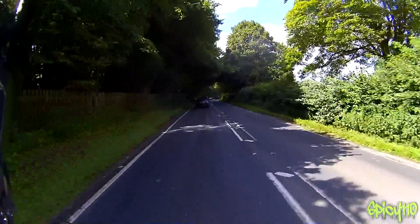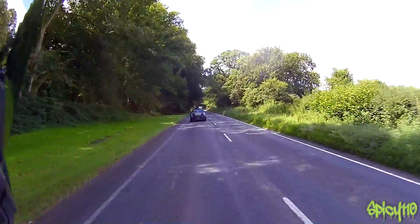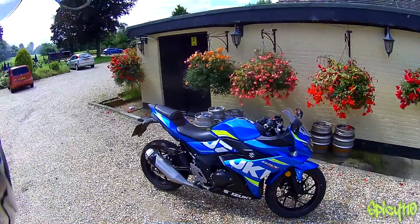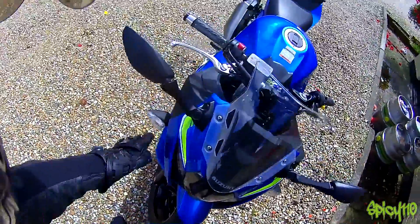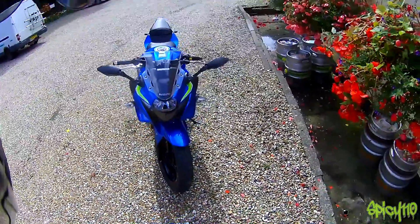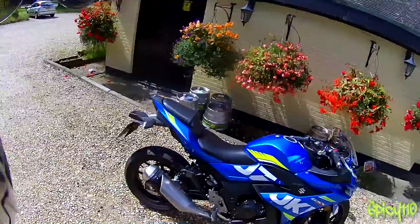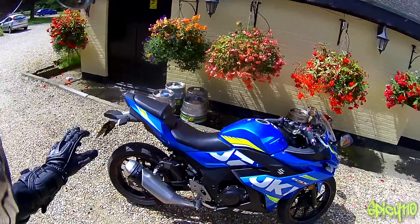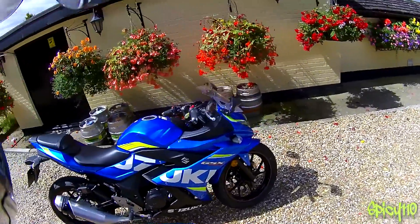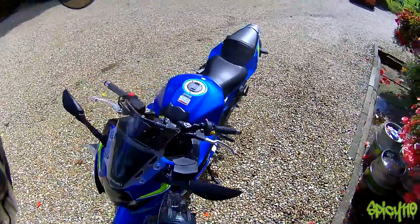I don't know what insurance group it's in but I'd imagine it's a relatively low one. Your tax on this — what's it currently at, £38 a year? Come on, as a 250 that looks great. I personally think they should have taken that line in rather than out, but that's nitpicky. It's got a nice little tail; it could benefit massively from a tail tidy, but yeah it looks good.